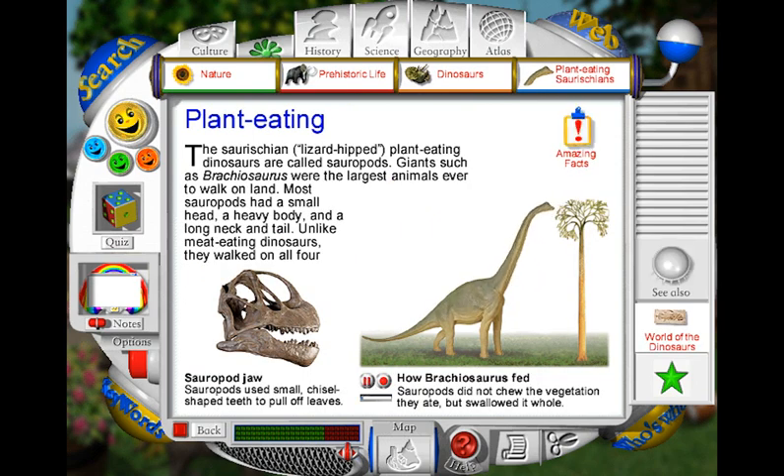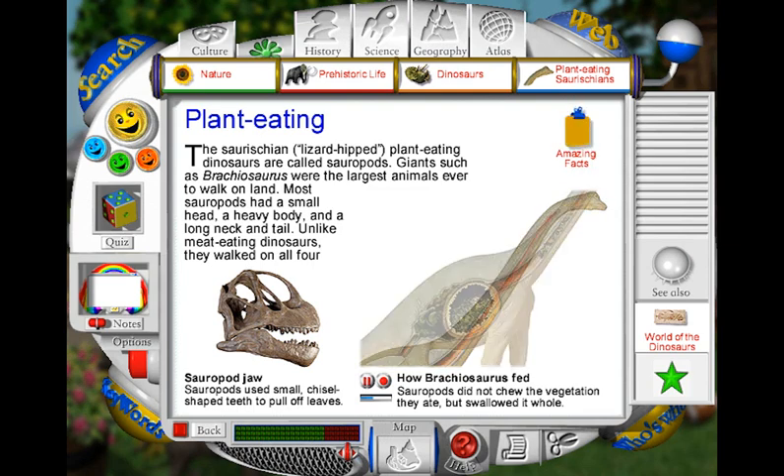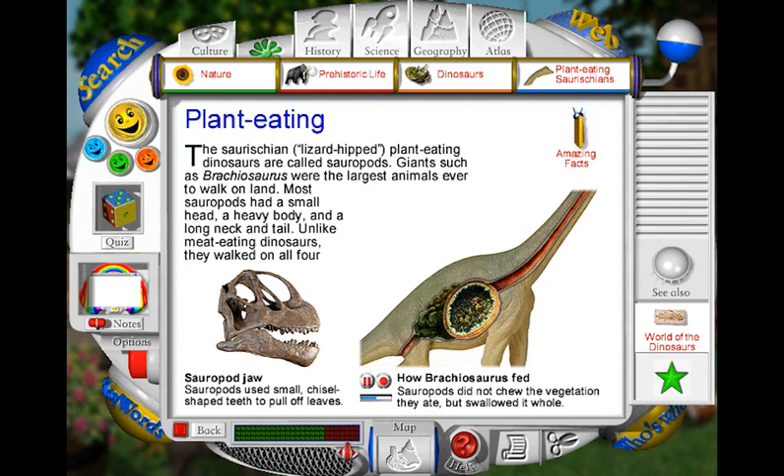Brachiosaurus used its long neck to reach food in the treetops. It pulled leaves off with peg-shaped teeth, but it had no teeth for chewing, so the food was swallowed whole. Inside the stomach, food was mixed with chemicals called enzymes which helped to break it down. The dinosaur also swallowed stones called gastroliths. When the stomach wall contracted, these stones ground together and crushed tough leaves into a liquid paste. The paste could then be pushed into the small intestine to be fully digested.